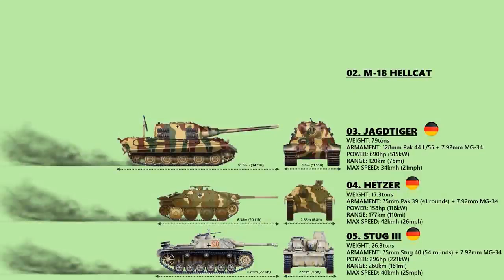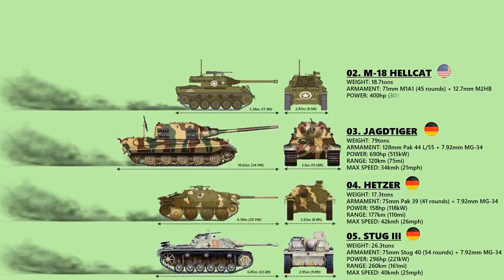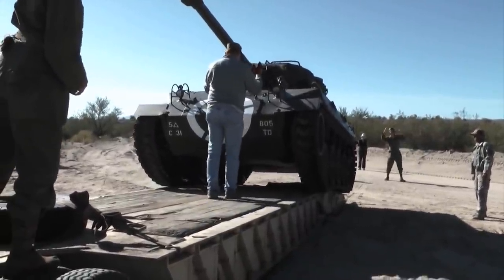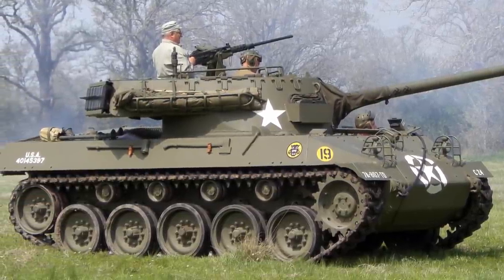Number 2: M18 Hellcat. The M18 Hellcat was an American tank destroyer of World War II, also used in the Korean War. It was the fastest US armored fighting vehicle on the road. The speed was attained by keeping armor to a minimum, using an innovative automatic transmission, and by equipping the relatively light vehicle with the same main gun used on the much larger Sherman tank. The armor of the M18 Hellcat was quite light to facilitate its high speed and provided very little protection from the most commonly used German anti-tank weapons. The Hellcat was the most effective US tank destroyer of World War II, with a higher kill-to-loss ratio than any other tank or tank destroyer fielded by US forces.